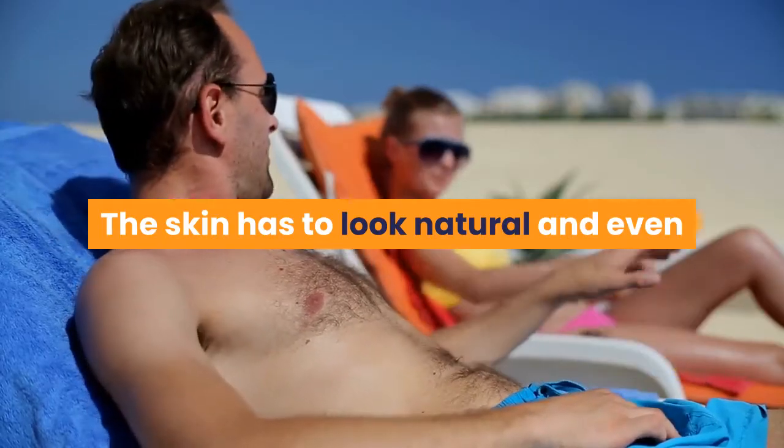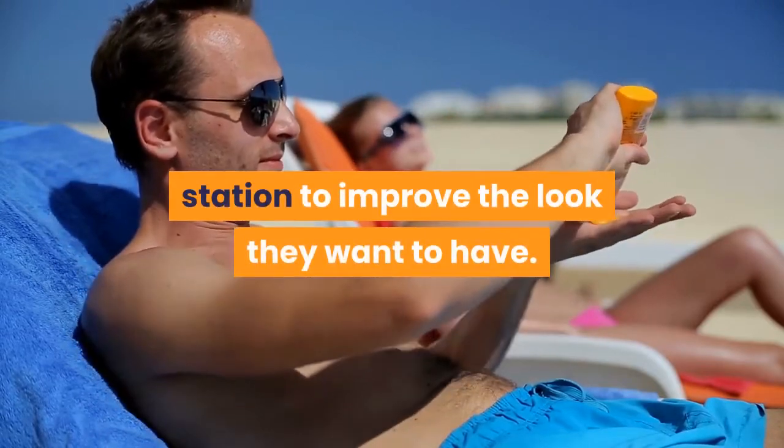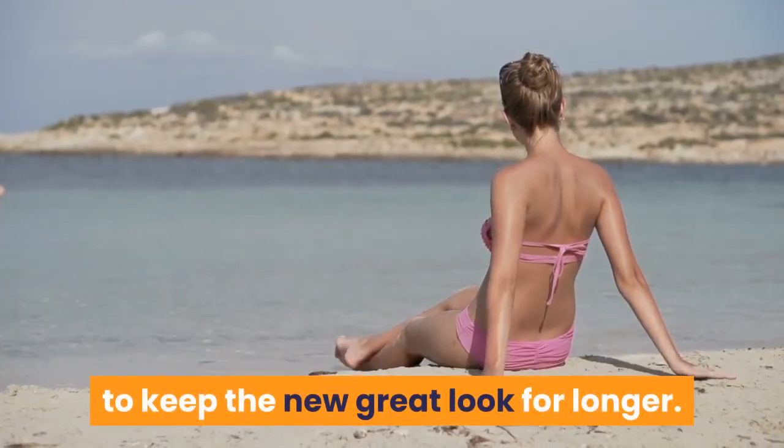The skin has to look natural and even, and one might have to visit the tanning station to improve the look they want to have. Choose a tanning method that will stay for a long period of time to keep the new great look for longer.